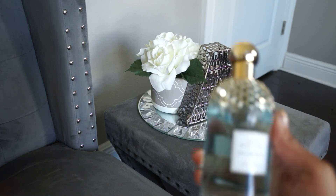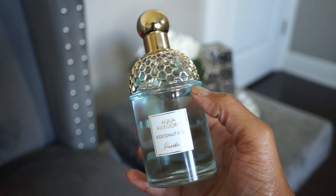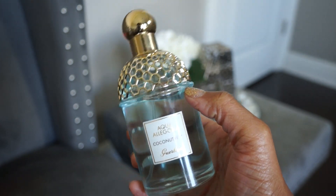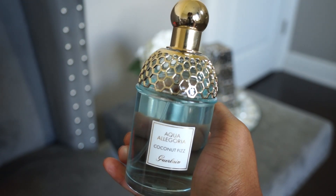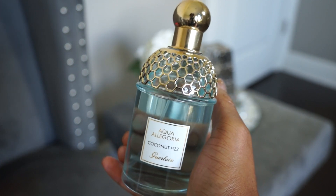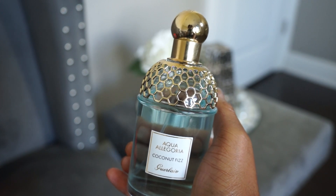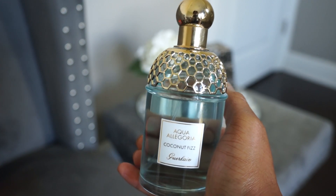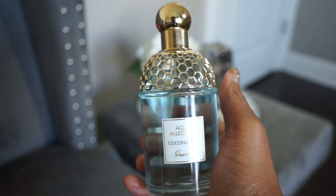The next house is Guerlain. The first one is Aqua Allegoria Coconut Fizz — a summertime staple that I actually think works year-round. It smells like coconut water: definitely coconut but very natural, not artificial. It's a watery scent that actually lasts pretty well for the Aqua Allegoria line. Really nice and refreshing.